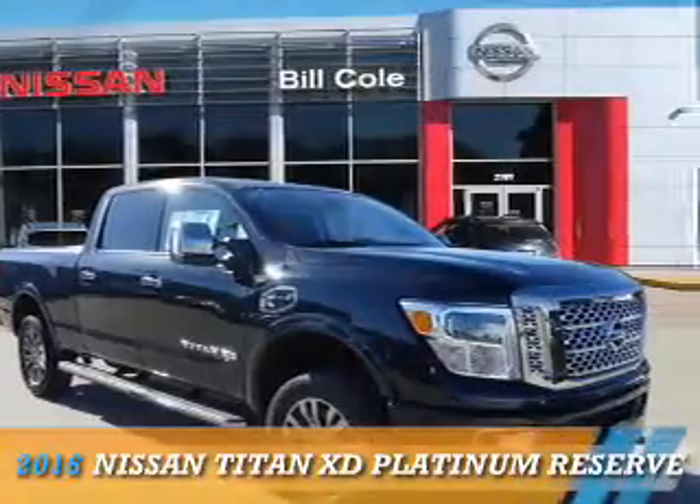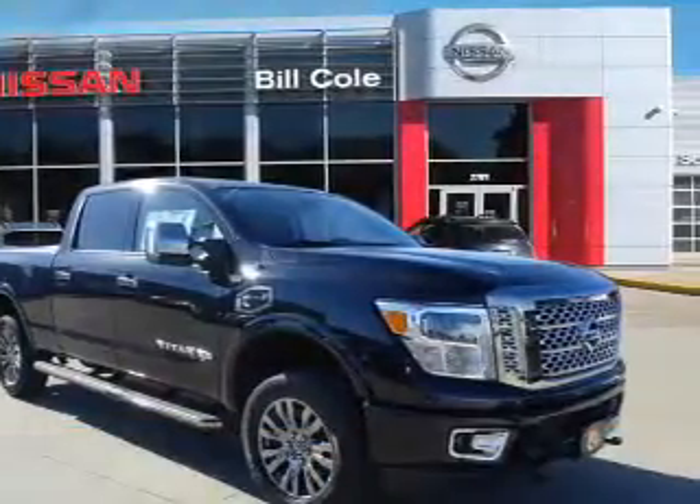This could be the vehicle you're looking for. It's powered by a 5-liter, 8-cylinder engine.